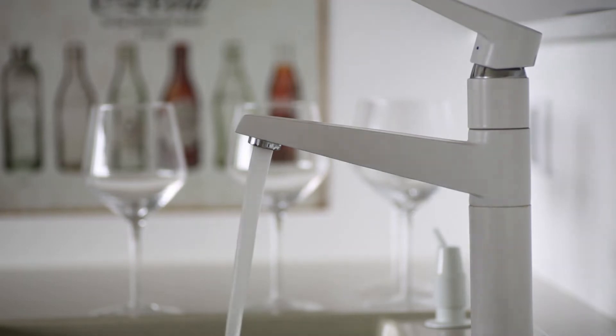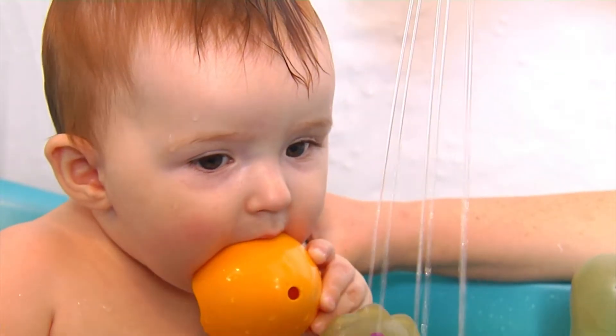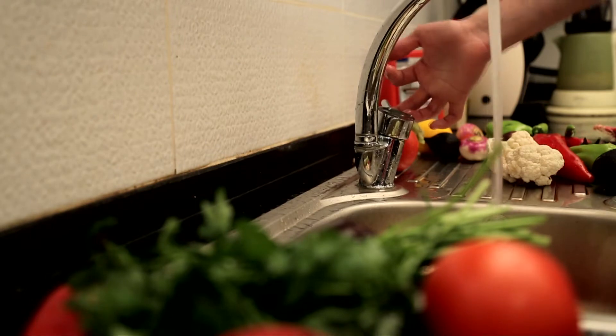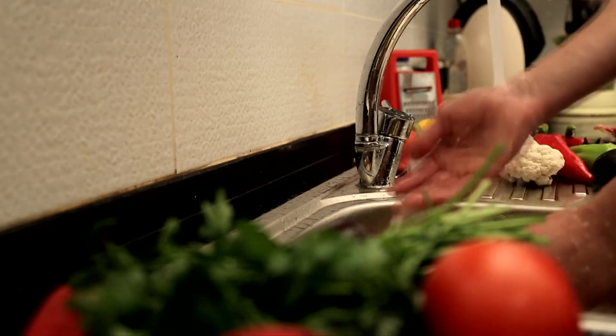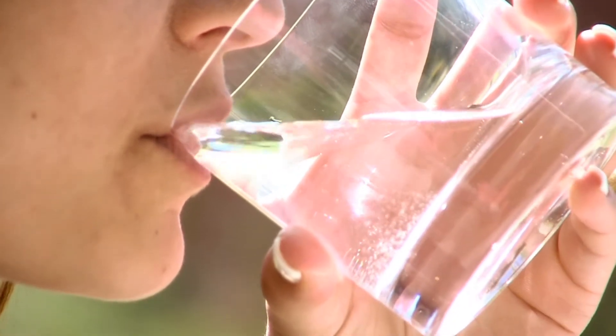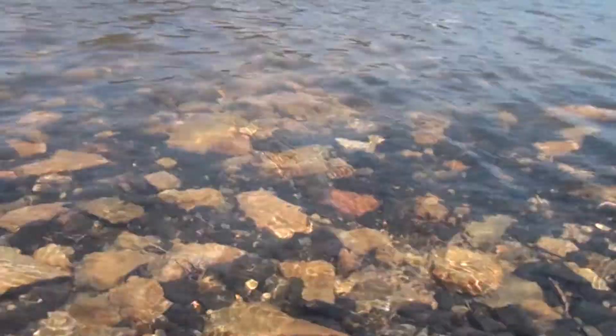The clean, safe drinking water that we perhaps take for granted here in Gippsland goes through a careful and complex journey between falling as rain from the sky and coming out of your tap at home. We'd like to take a few minutes of your time to explain this process so that next time you have a glass of water, you'll understand a little more about what we do to make sure your water is clean and safe.